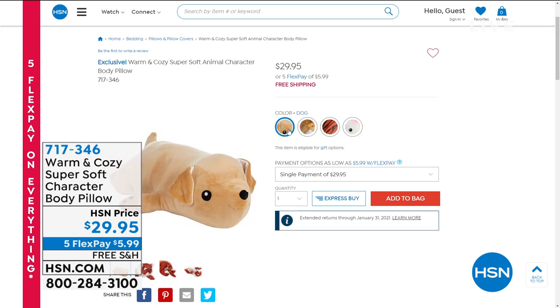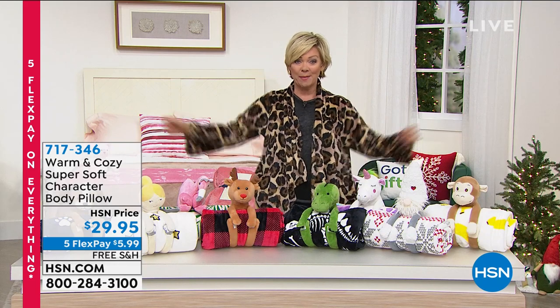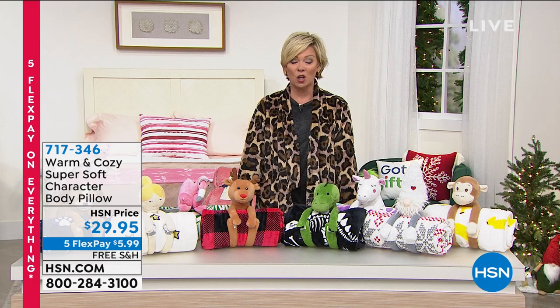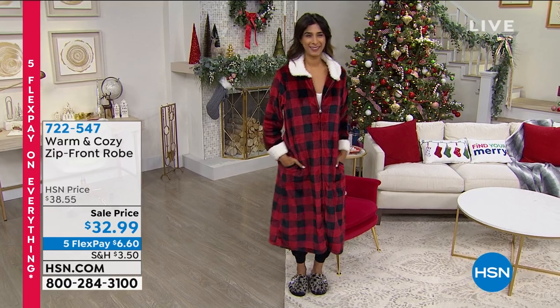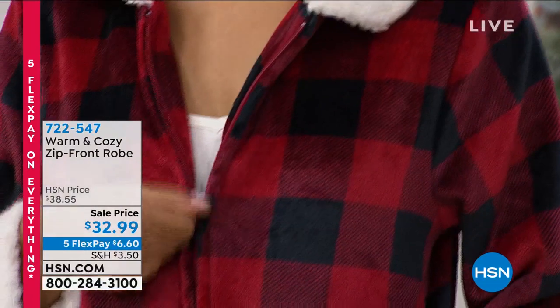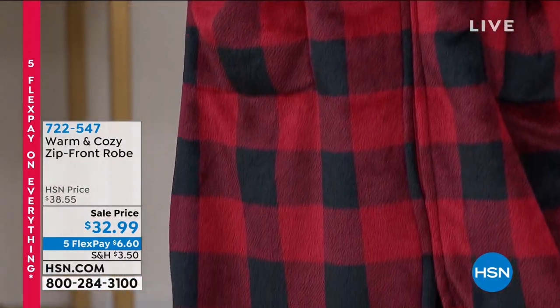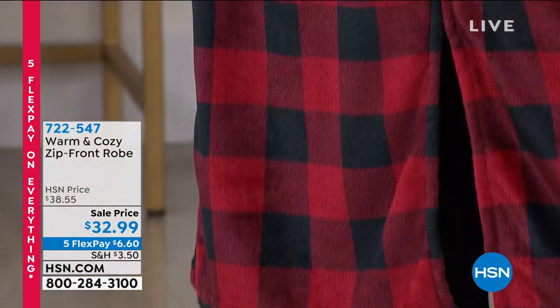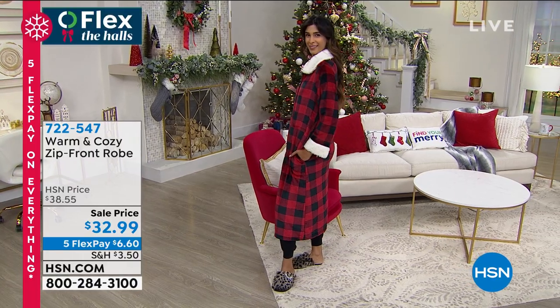It's 717-346. We're going to get this hour started and remind you of a couple other things. I've been wearing a cardigan from warm and cozy — it's coming up in the show. And then we have a zip front robe. These are 50 glorious inches long, so soft and so plush. Nadia is showing us the buffalo check. We also have the zip front robe in natural, teal, and plum. The item is 722-547, on sale on five flex as everything is during our flex the halls event leading up to Thanksgiving.